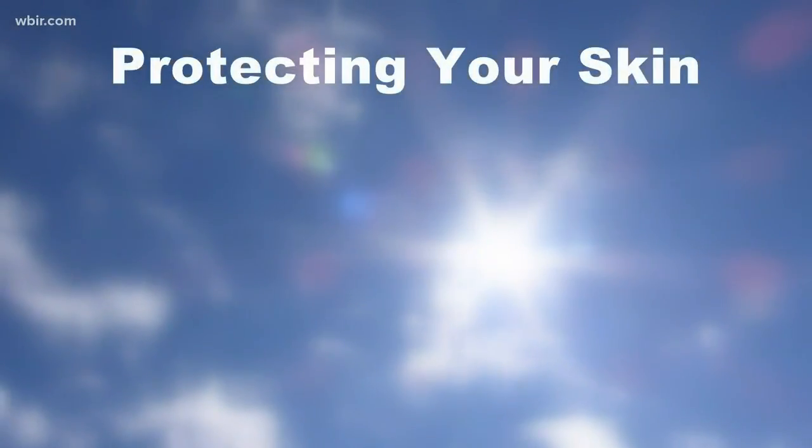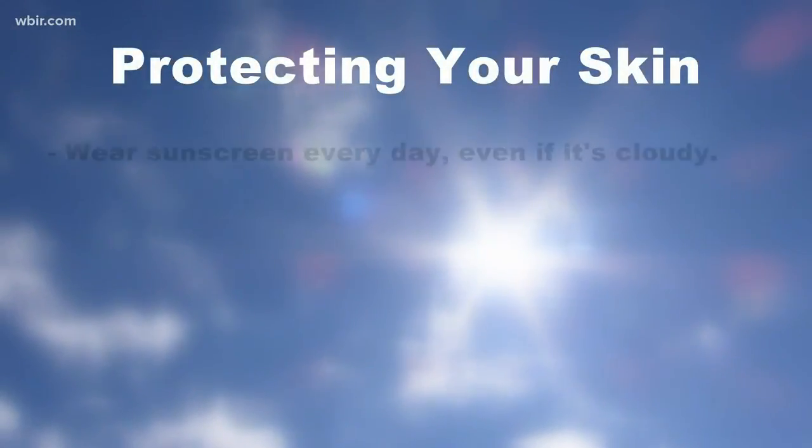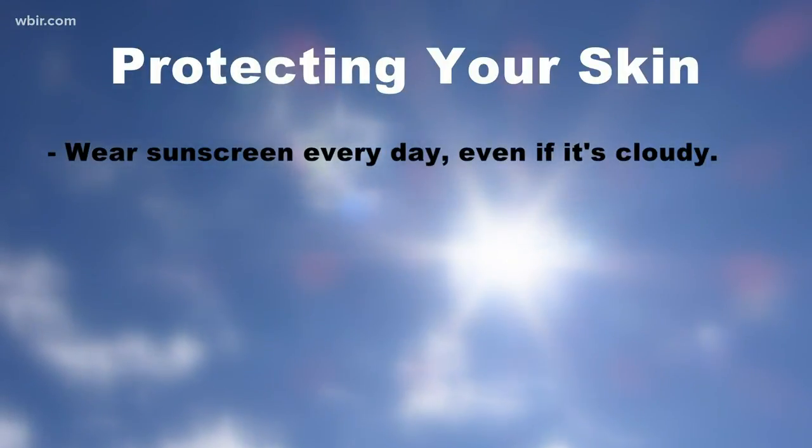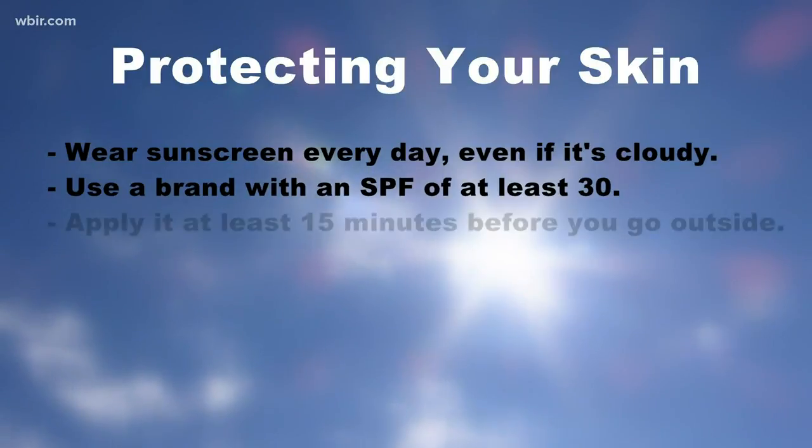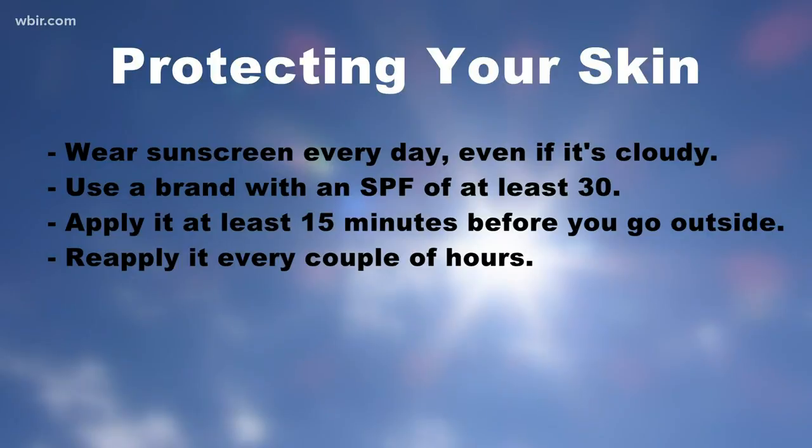Here are the top three things you can do now to prevent skin cancer. Number one: wear sunscreen every day, even if it's cloudy. Use a brand with an SPF of at least 30 and apply it 15 minutes before you go outside, but reapply it every couple of hours.